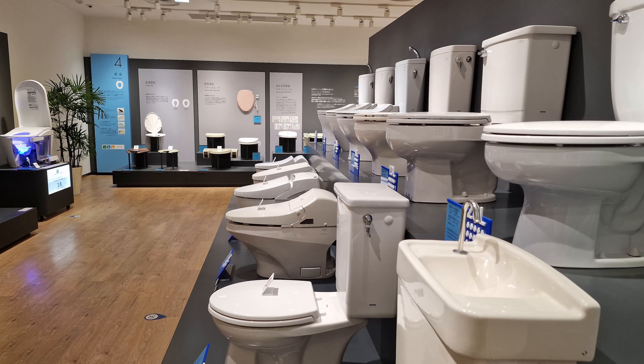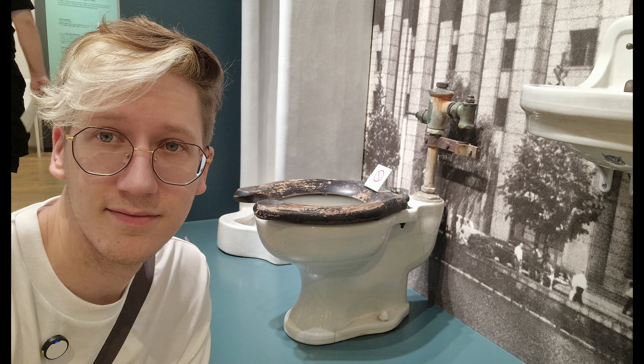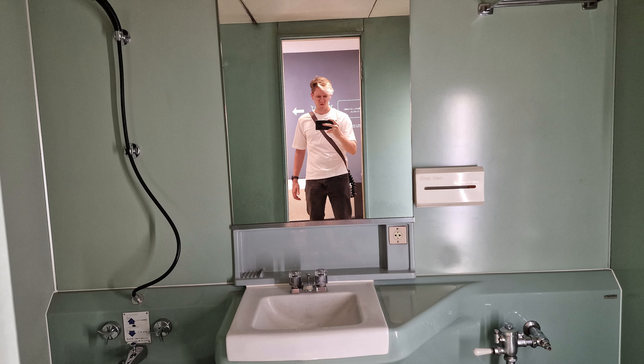Overall, a great museum. Toto has been making toilets for a solid century and you could see how they progressed from a hole in the ground to an over-engineered machine from the future designed to suck the caca right out while pampering you.